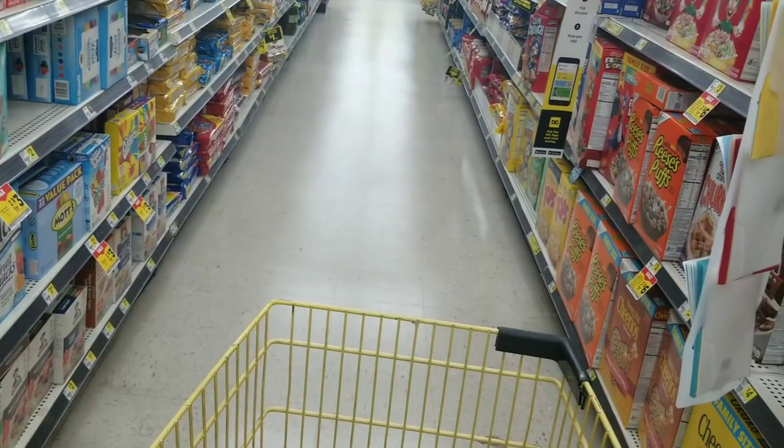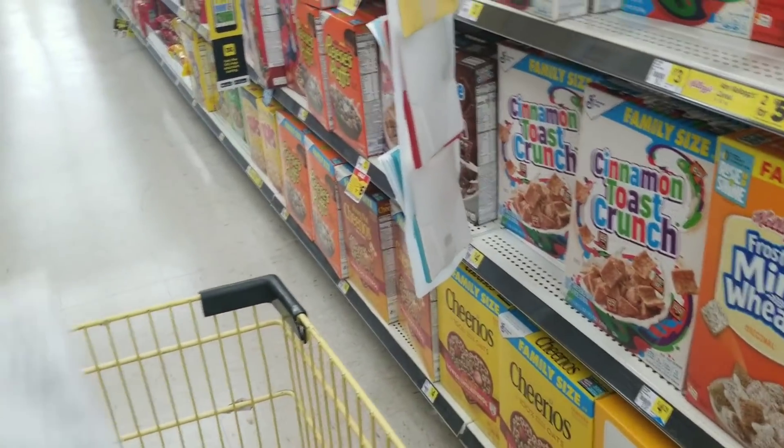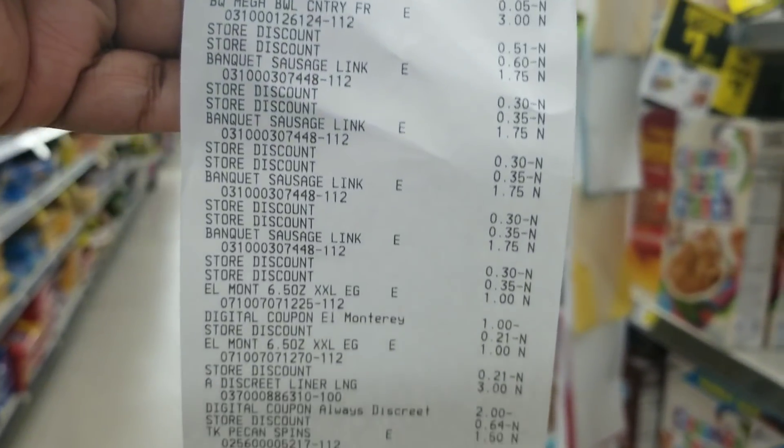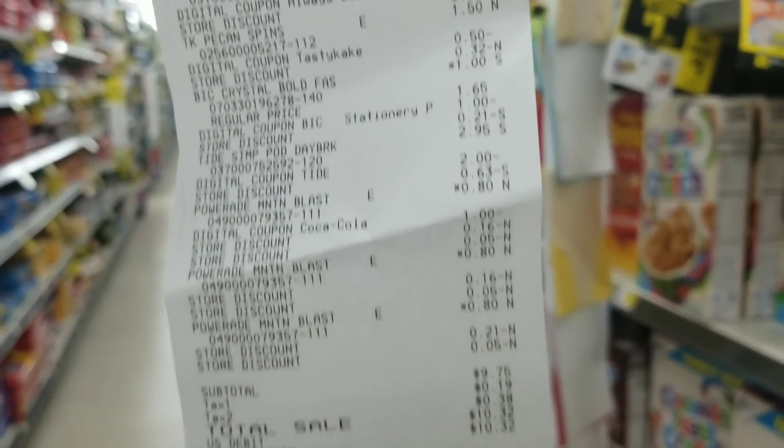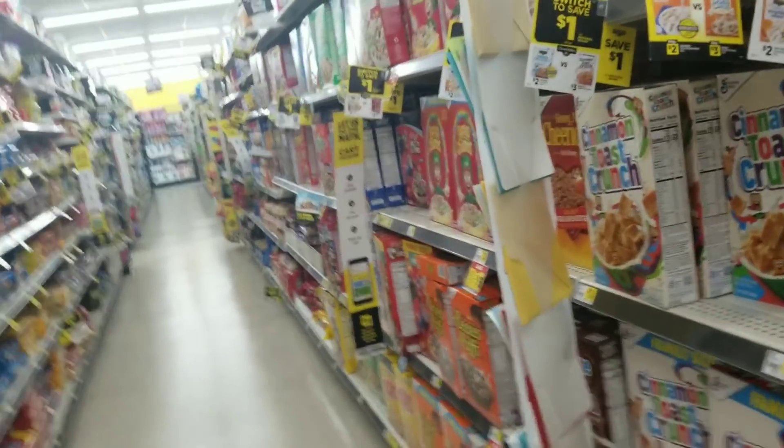Everything came off — everything went as planned. My total was $9.75 for 17 items. I'm happy about this transaction.